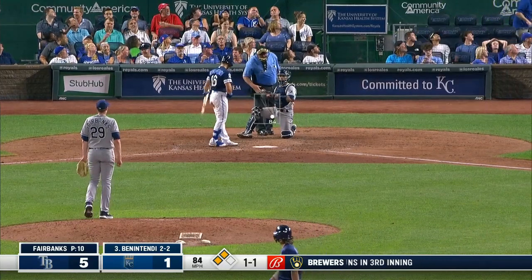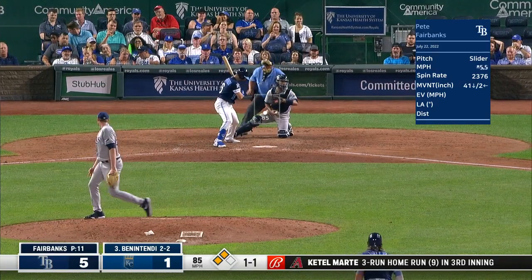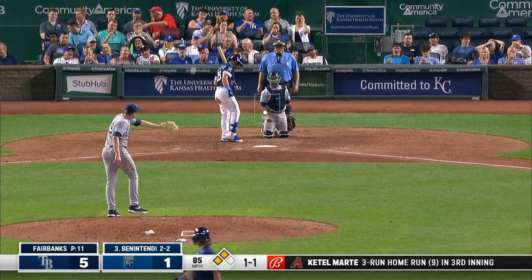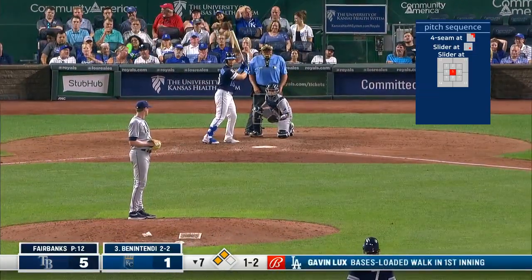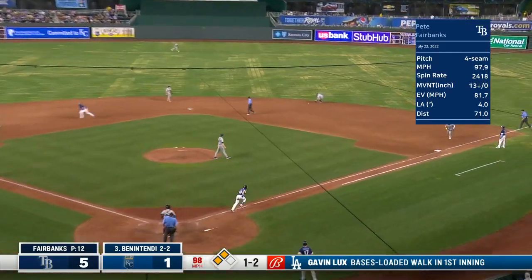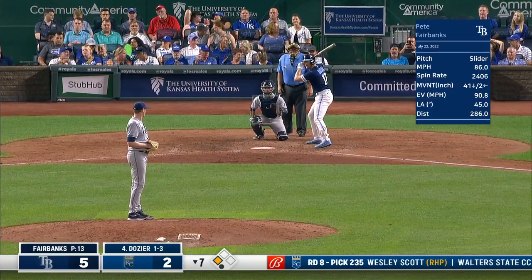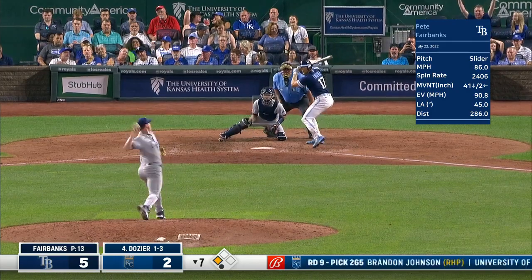One ball, one strike. The Rays have walked a grand total of one. A nasty slider — one ball, two strikes. Grounded up the middle, that'll get a run home. The Rays right now just want outs. That's amazing to have one walk, let alone two.